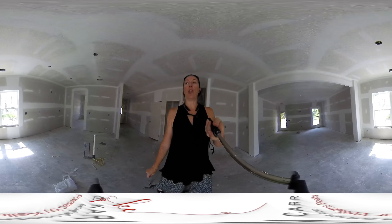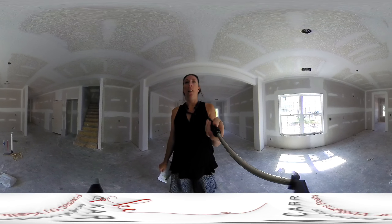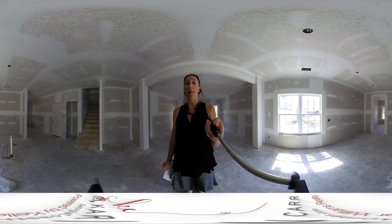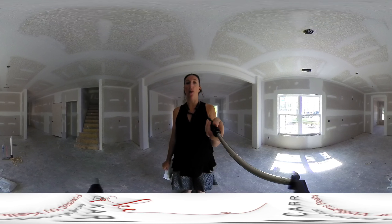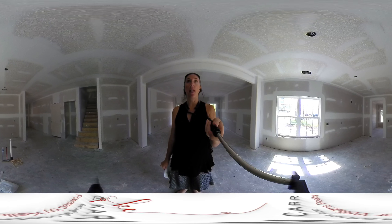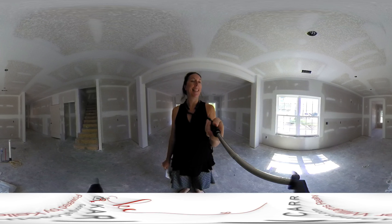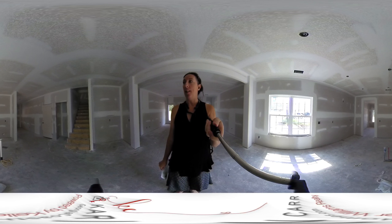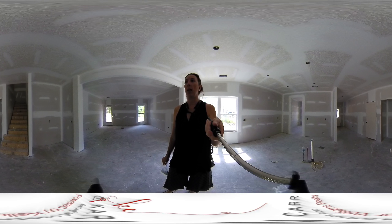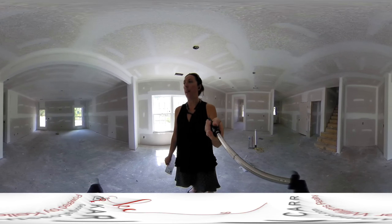So here we will have the kitchen. There's going to be an island, and it looks like the sink and dishwasher will probably be in the island from the way that the water is stubbed. It says it's going to have granite counters and custom cabinets. And to my right, looks like that is going to be a coat closet, and this will be the family room.